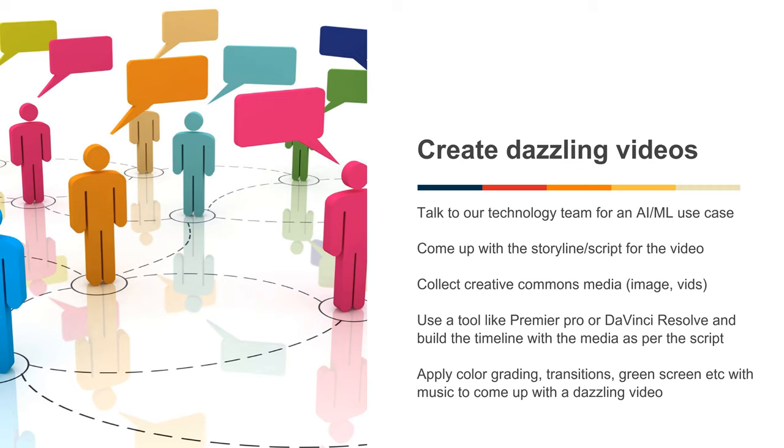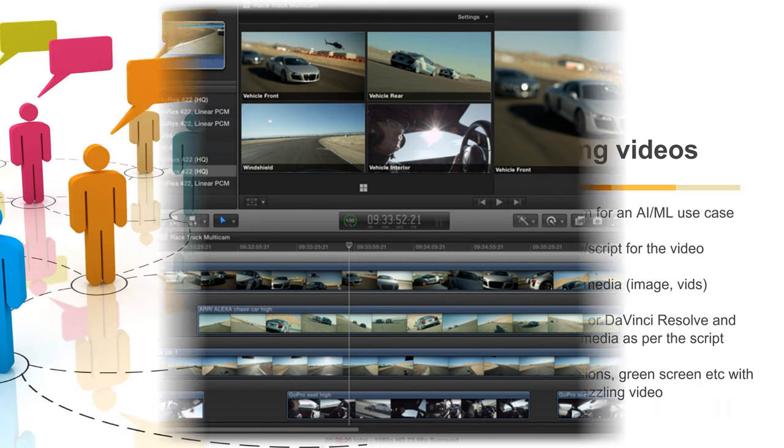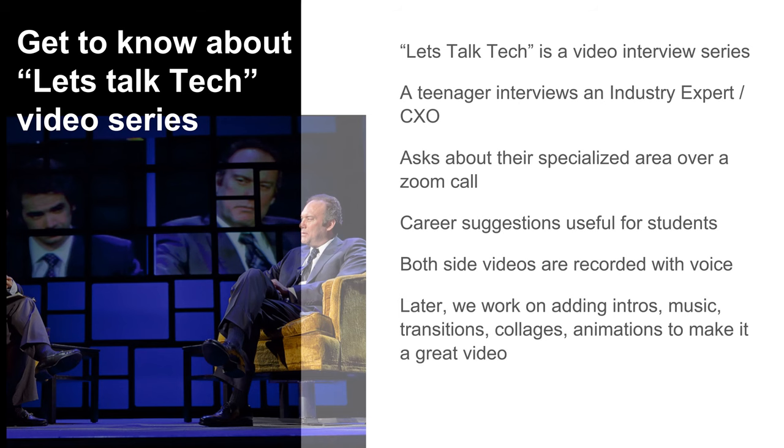When you are here at Summit GMC, make sure you create at least one dazzling video. Talk to our technology team for a machine learning use case for making a video. Come up with a storyline or script, collect Creative Commons media by searching on the internet for relevant images and videos, use a tool like Adobe Premiere and build the timeline as per your script, and apply color grading transitions with music to come up with a dazzling video. Let's Talk Tech is a video interview series of Summit InfoLabs where a teenager interviews an industry expert who could be a CEO, CIO, or vice president. Both side videos are recorded on Zoom for further editing. The GMC members work on adding intros, music, transitions, and animations to make it a great video.